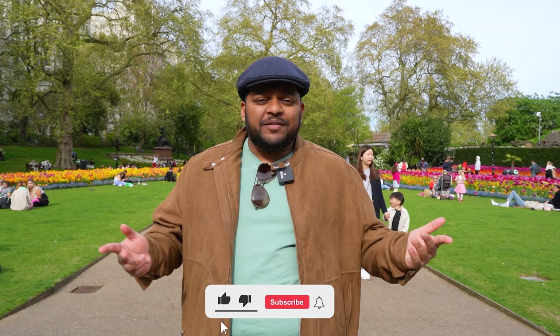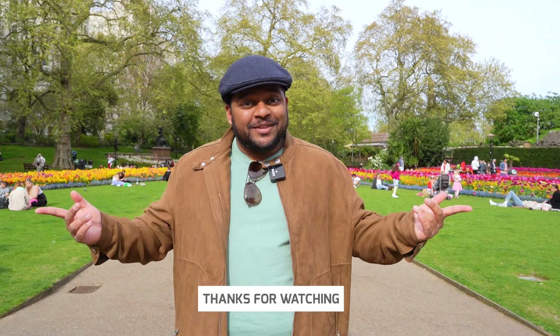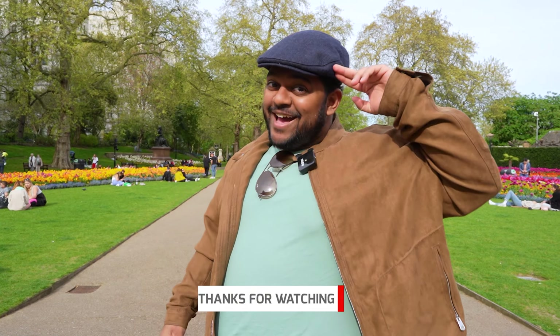All right guys, that concludes our West London photo shoot. Let us know in the comments below which place you thought was a banger, if there are any other locations you want us to take pics at, and whether there are any other videos you want us to film. Until then, peace.